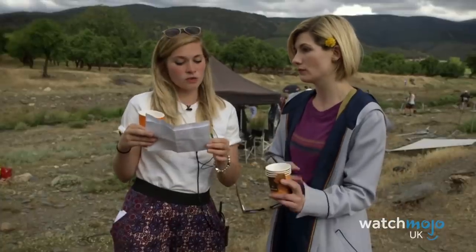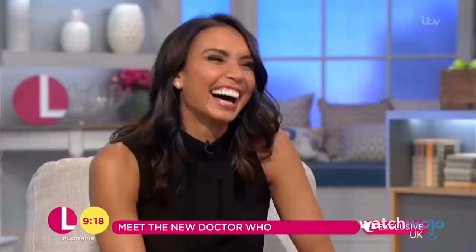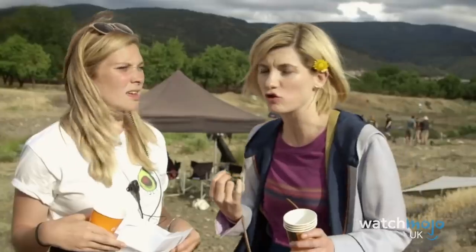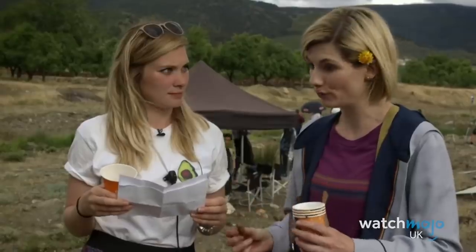Following her selection as the 13th Doctor, Jodie Whittaker gave some entertaining interviews in which she revealed, among other things, that she cried when she learned she got the role — tears of joy, we assume. But her most memorable interview came courtesy of the Access All Areas team, who edited Jodie's quick-fire answers in unusual fashion. Ever wanted to know what Jodie's favourite motorway is? No, neither have we. But at least the Doctor seemed to be enjoying herself. Never has the Northern accent sounded so good.